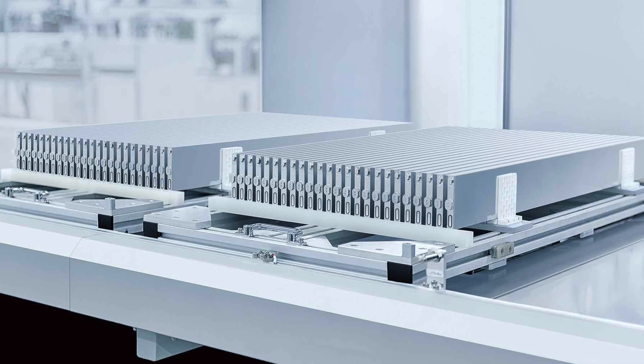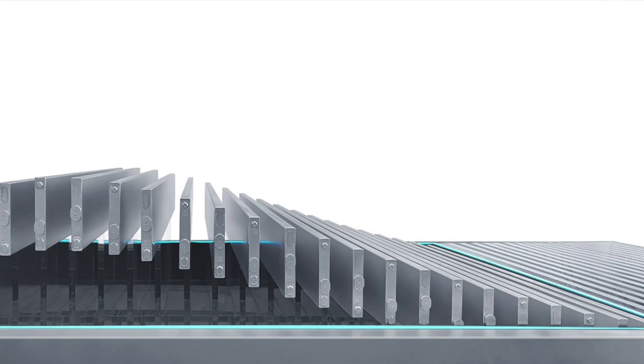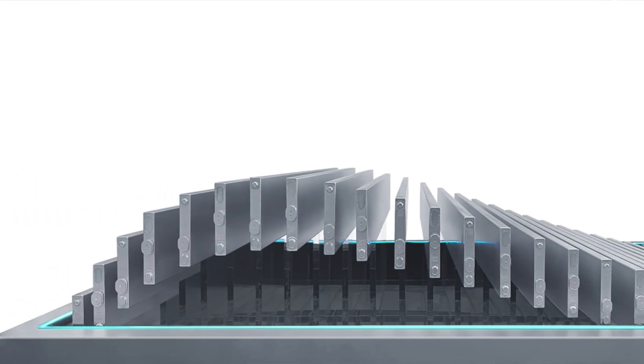The coolest thing here is that the Model Ys coming out of Giga Berlin are charging super, super fast, and that is all thanks to the Blade battery coming out of BYD factories. This is being installed and tested inside of the newest Model Ys.